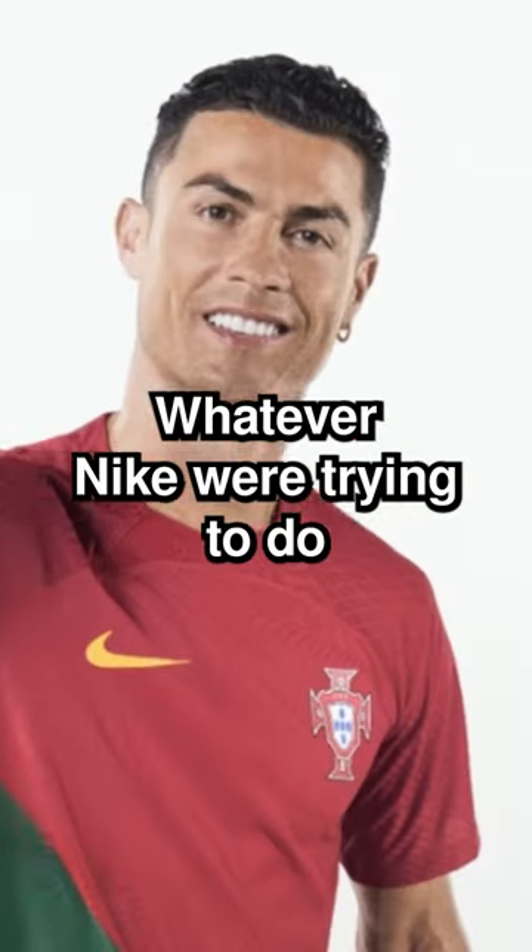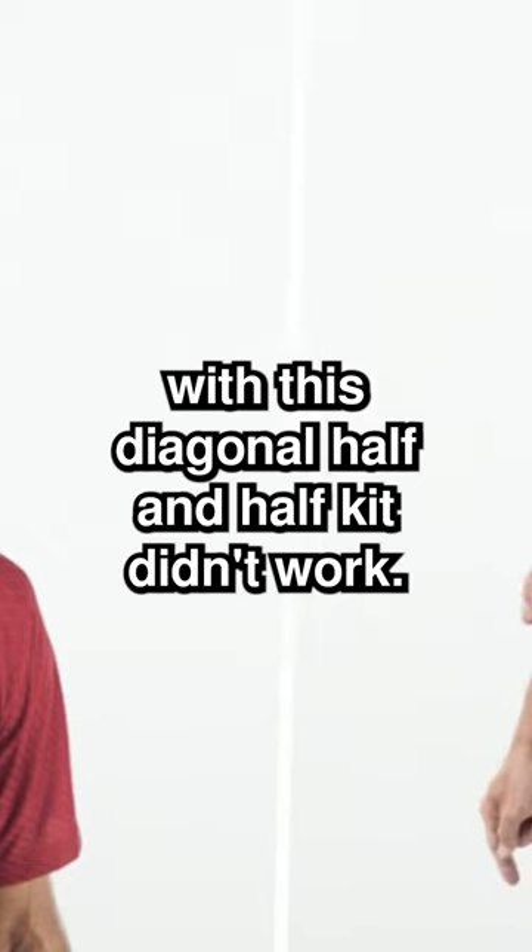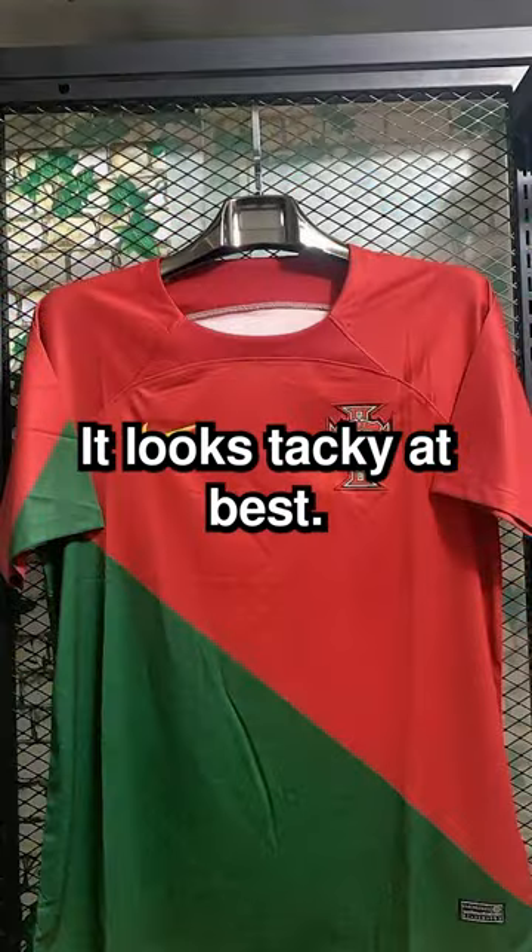Portugal Home Kit. Whatever Nike were trying to do with this diagonal half-and-half kit didn't work. It looks tacky at best.